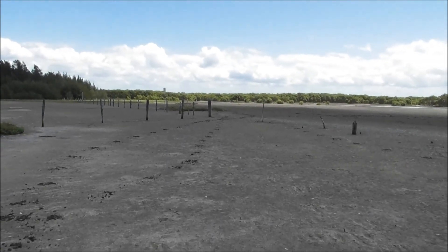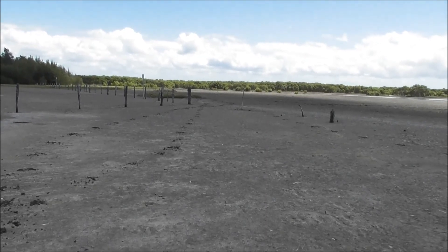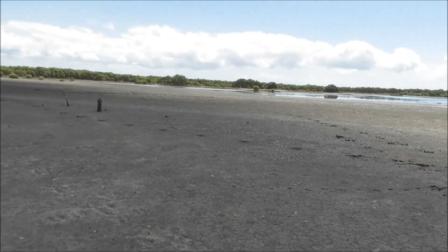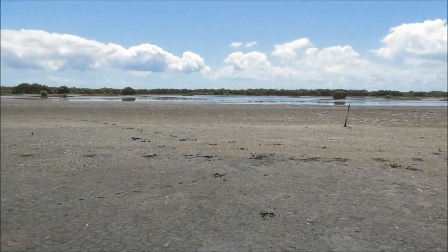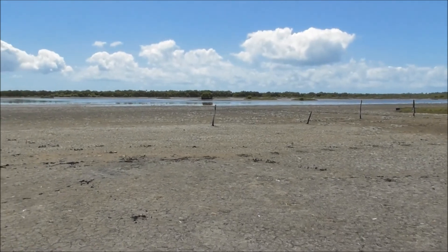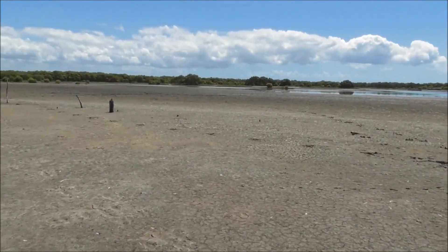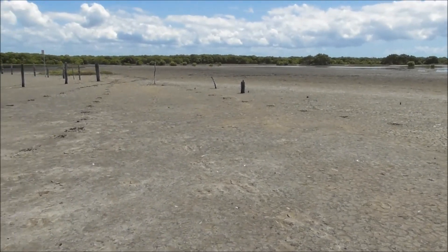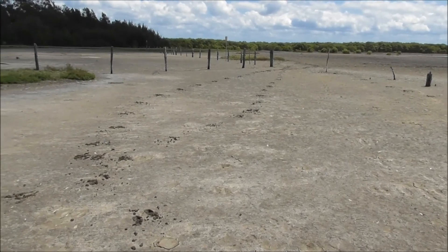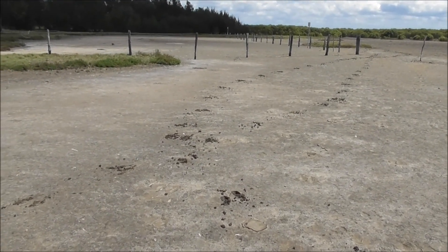Still down in Deception Bay here. It's like a beautiful lagoon — the tide is out at the moment. A great location for bird spotting, and it's all very shallow. I've noticed these tracks in the mud, and they're definitely roo tracks.